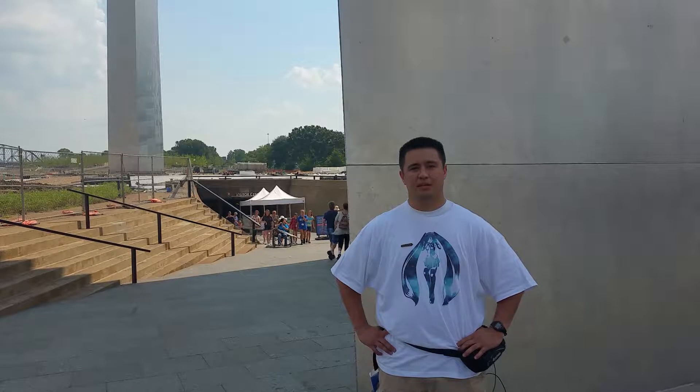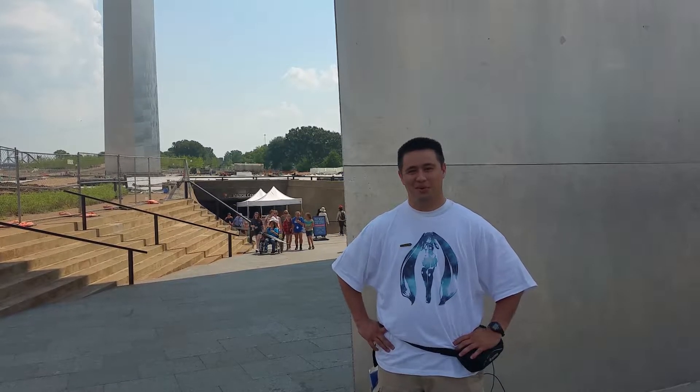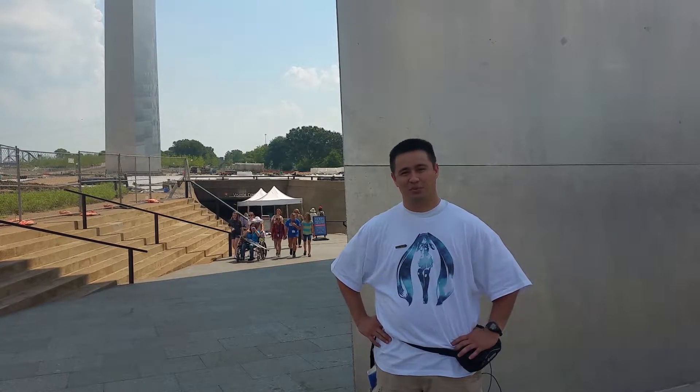Alright, I'm here at my fourth stop at the Jefferson Western Expansion Memorial. It's located in St. Louis, Missouri.